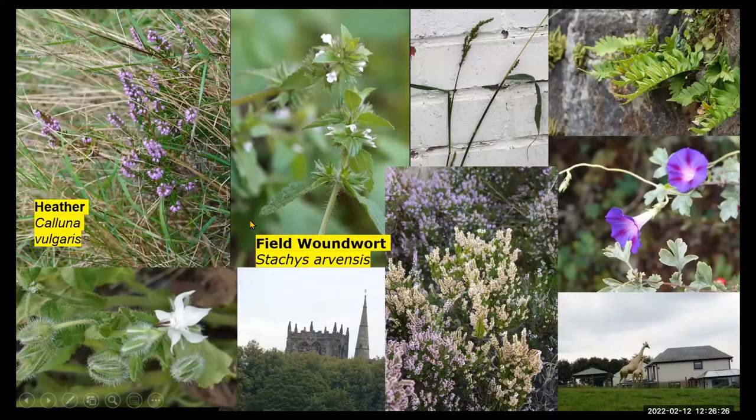Two colour forms of the heather, the field woundwort. There was also the cockspur grass as well, the polypodies. There was evening morning glory, again presumably of garden origin. Pete mentioned the two statues of the giraffes, and there they are in someone's garden. There's the white form of borage — quite unusual to see, as it's usually in the blue form.